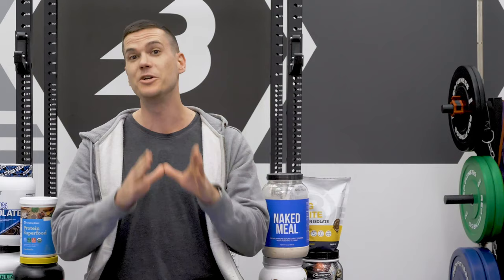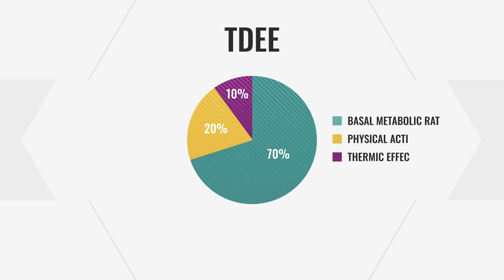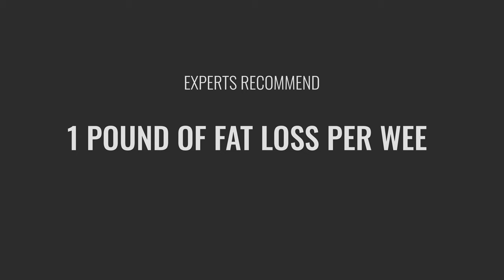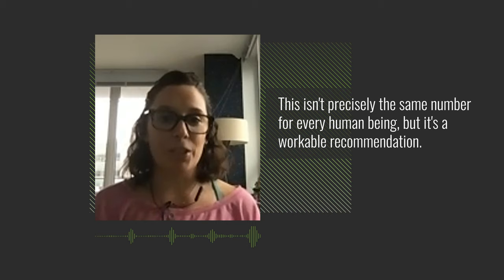First, you need to work out how many calories you burn in a day. Google how to work out your total daily energy expenditure — your TDEE — which gives a rough idea of how many calories you burn to stay at your current weight. Experts generally agree a reasonable goal for fat loss is one pound per week, which is a deficit of 3,500 calories per week, or about 500 calories per day lower than your metabolic rate. This isn't 100% proven, but it's the most standard recommendation.